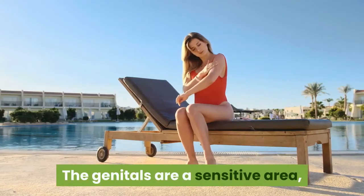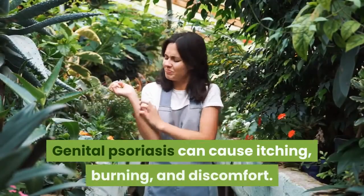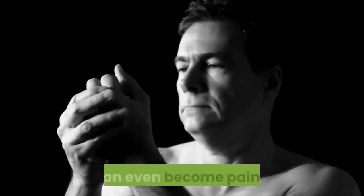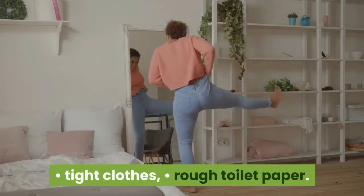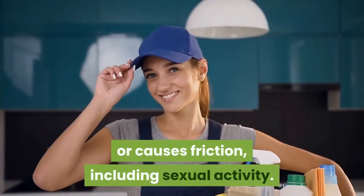The genitals are a sensitive area, so your skin is likely to be tender. Genital psoriasis can cause itching, burning, and discomfort, and it can even become painful. Many items can aggravate symptoms, including tight clothes, rough toilet paper, sanitary products, anything that rubs against your skin or causes friction, including sexual activity.